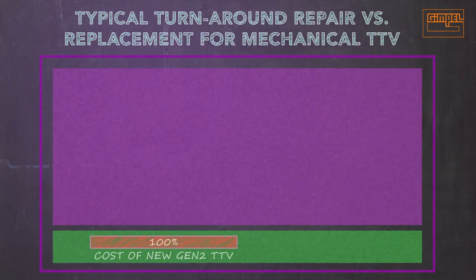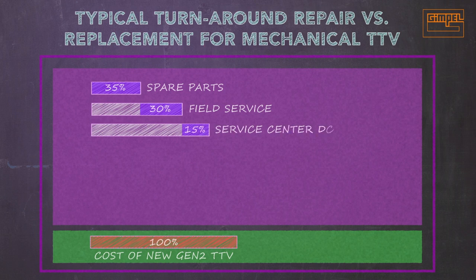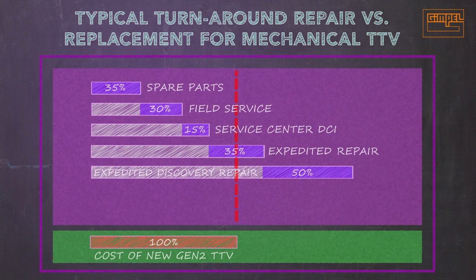If we look at the cost for a new Gen 2 TTV and compare that with what owner-operators typically spend for turnaround repairs of existing Gen 1 valves, we see that spare parts eat up 35% of that number. Field service can consume an additional 30%, service center DCI another 15%, and once you add in another 35% for expedited repair, we are already more than 100% of the cost of a new Gen 2. If there are expedited discovery repairs, that could easily add another 50%, and the additional cost for an extended outage, even more.